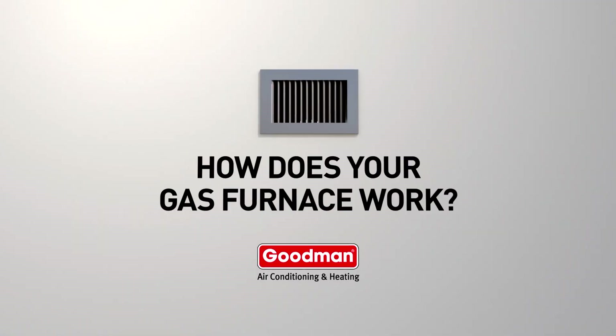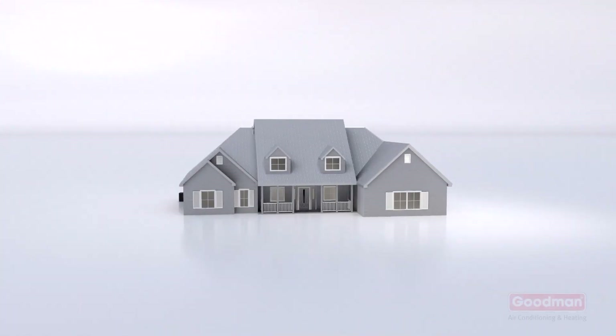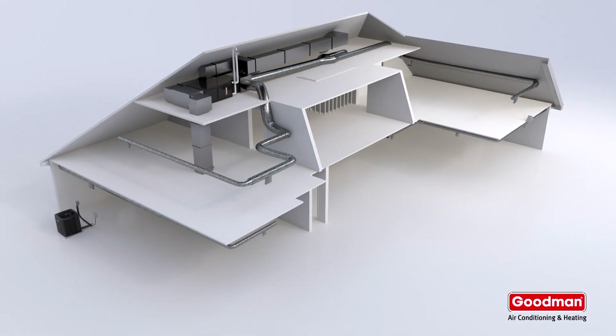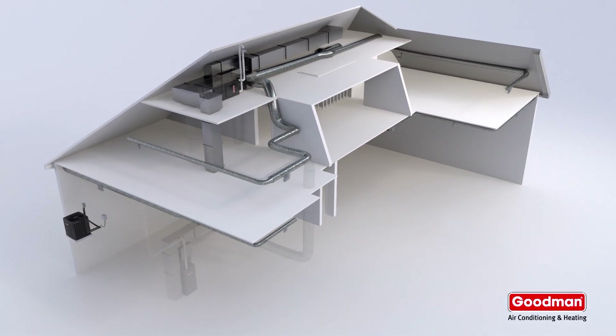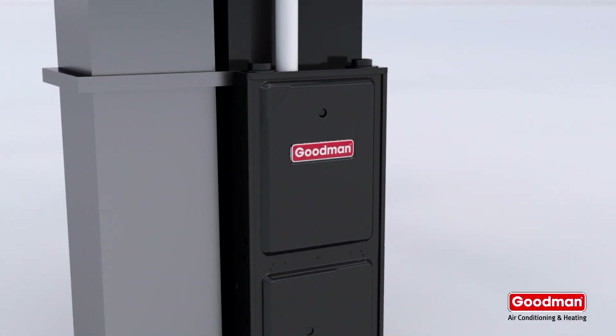Have you ever wondered how your gas furnace works? It's a hot topic, so let's take a look. This Goodman gas furnace is located in an attic. This one, a basement. But no matter where yours is located, it will probably work similar to this one.